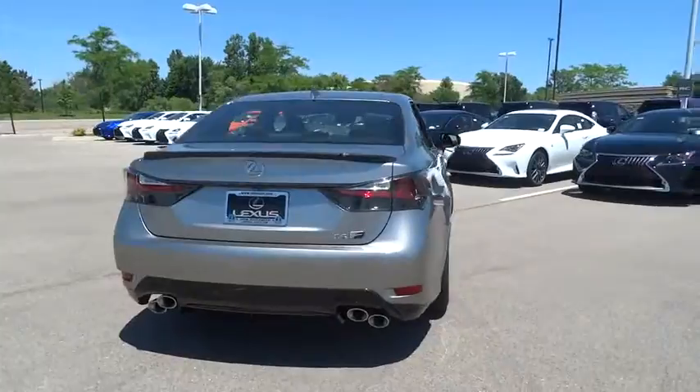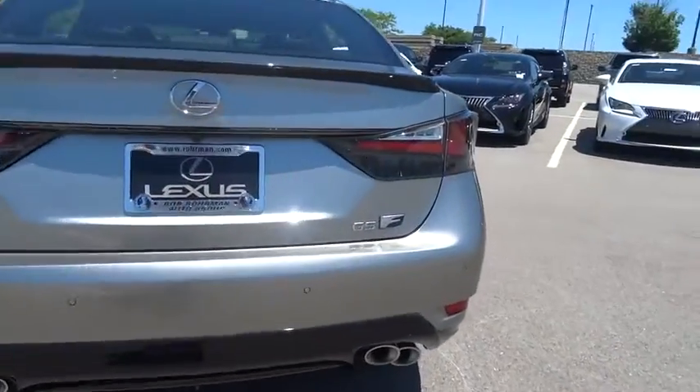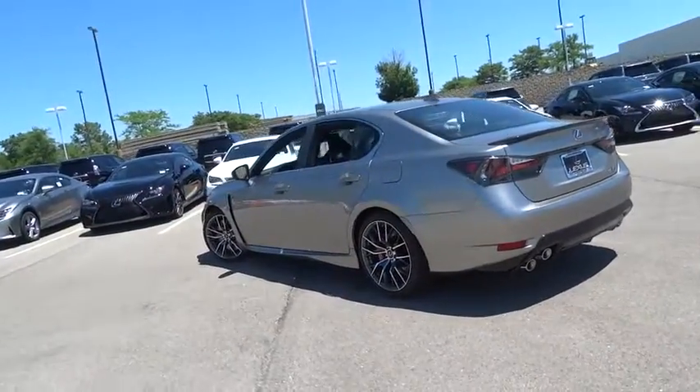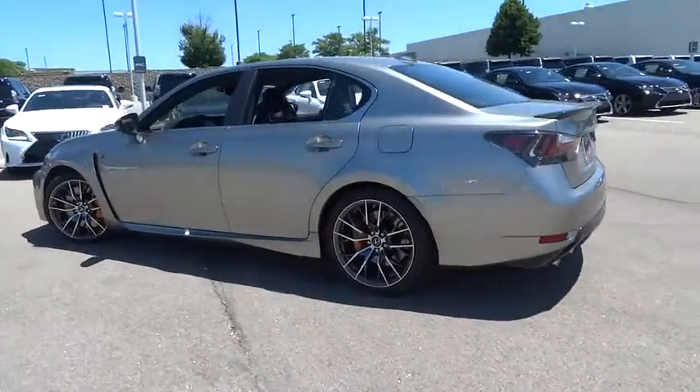Leather-wrapped steering wheel. Bluetooth. Power steering. Adjustable steering wheel. Aluminum wheels. Auto-dimming rear-view mirror. Keyless start. Cruise control. Floor mats. Four-wheel disc brakes.